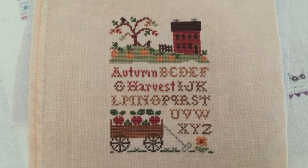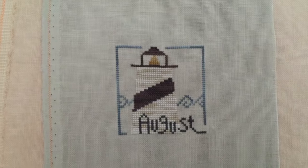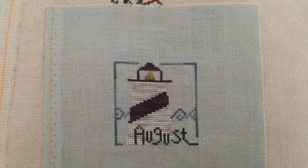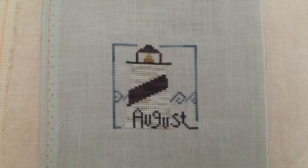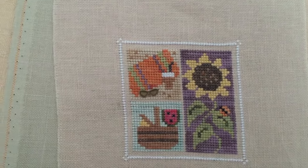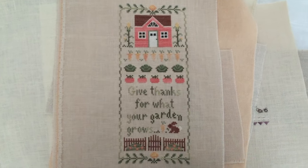Here's a Little House Autumn Harvest. This is Heart in Hand, I believe. I did a bunch of these monthly designs - I think it was in '99 or 2000, it was before I had my first son. And I don't think I ever did November or December, I did all the other months. There's another little Lizzie Kate monthly. I used to be really into monthly designs. I think that's this Country Cottage Needleworks - 'Give Thanks for What Your Garden Grows.'